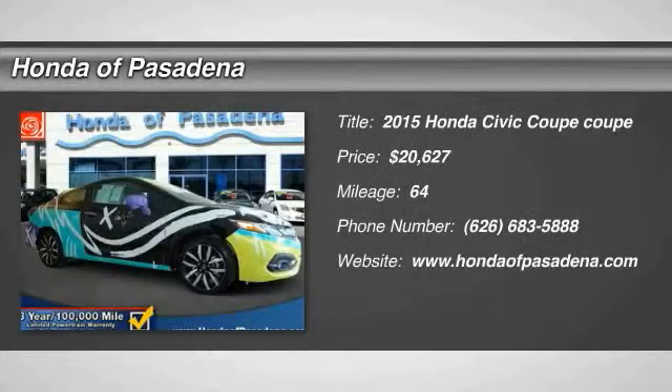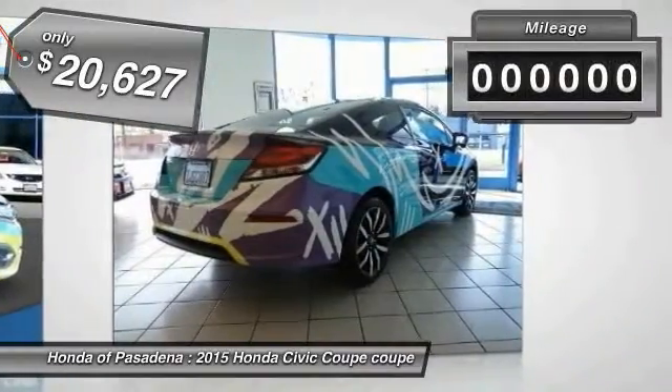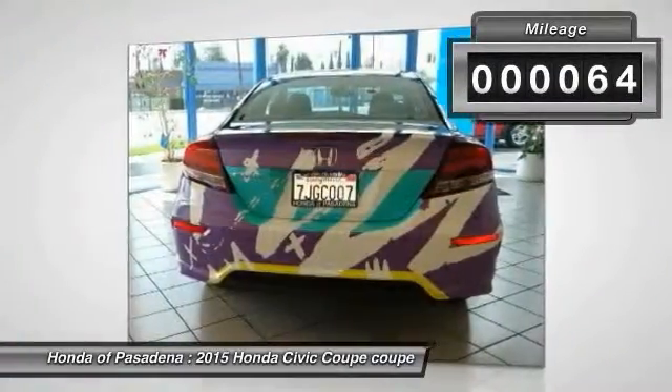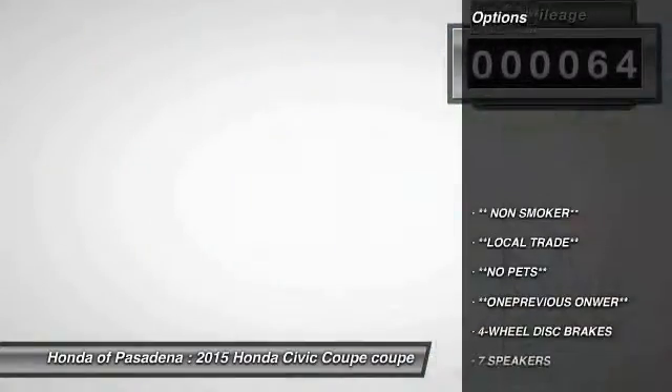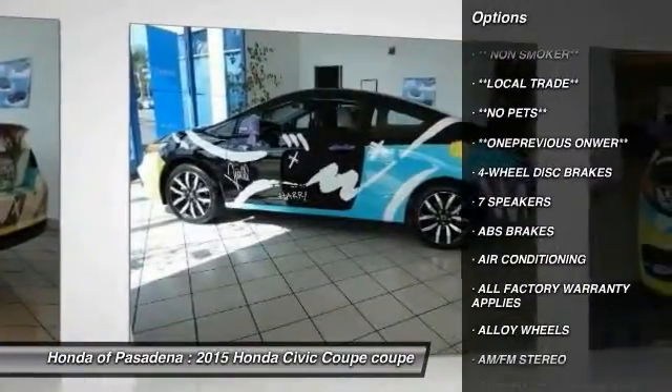The 2015 Honda Civic — practical, awesome gas mileage, and incredibly reliable, priced below $25,000. This vehicle has less than 100 miles. Here are some of this vehicle's great options: traction control, dual airbags, Bluetooth wireless data link for hands-free phone.